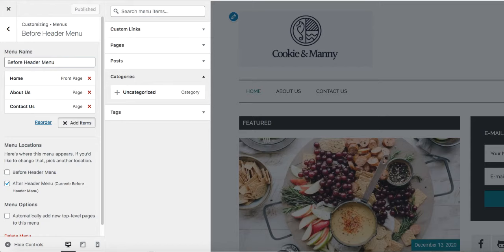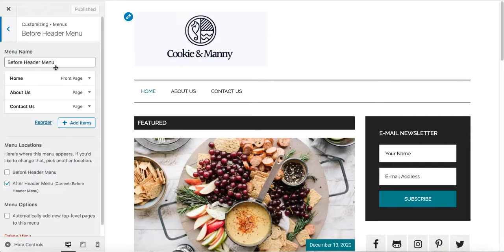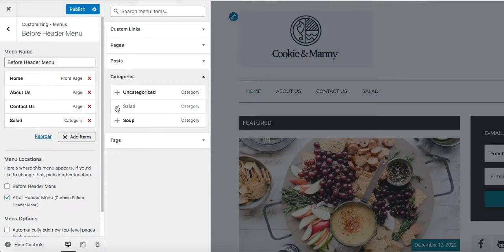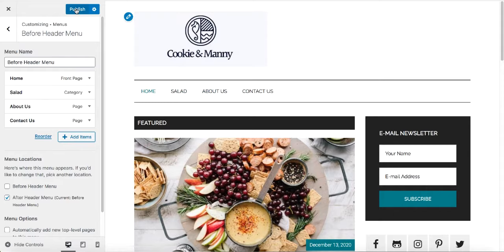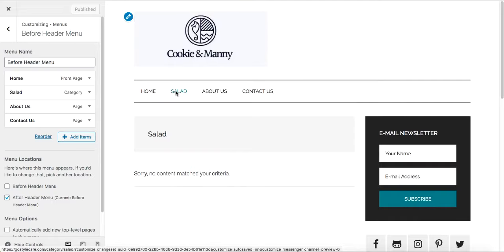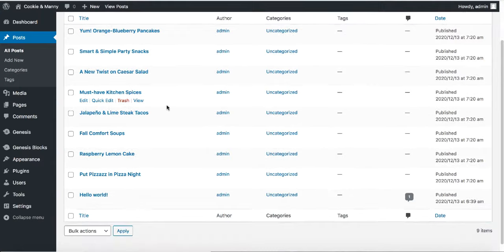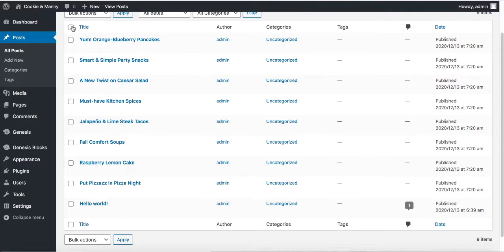Select the Salad category and it gets added to the menu. You can reorder it by dragging it up. Click Publish and all changes are now live. If you click on Salad in the menu, there's nothing there yet because we don't have any posts related to salad. Go back to the dashboard, hover over Posts, and add a new post. You can see there are many default posts that came with the theme — select them all and move them to trash, since we don't need them.